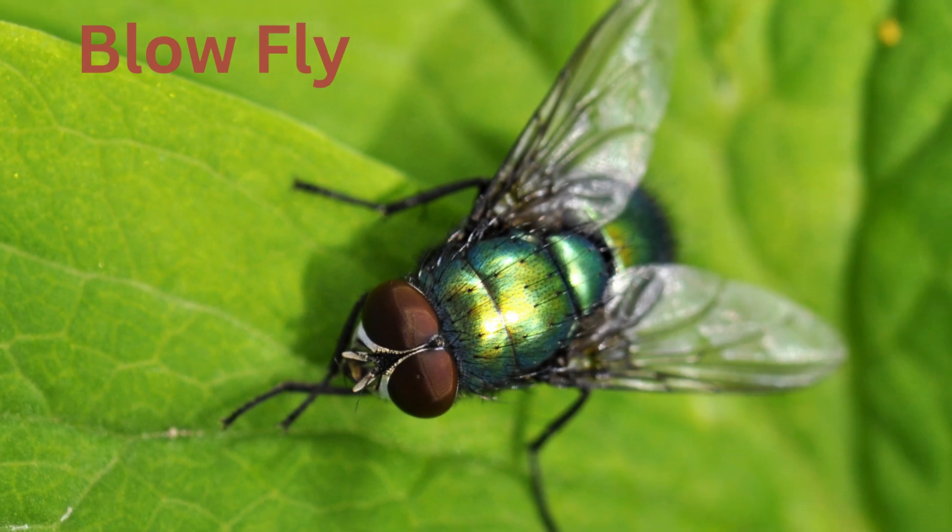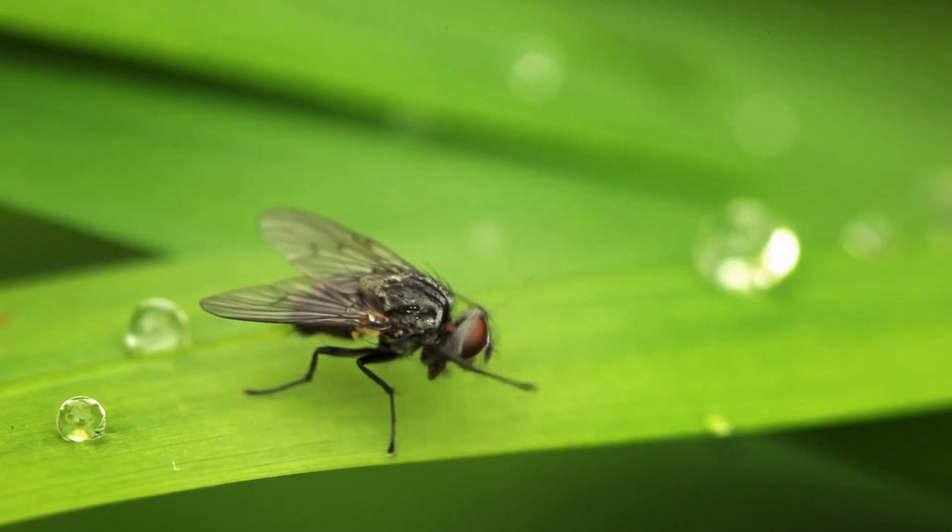Blow fly. Recognizable by their metallic blue, green, or black colors, these flies are often found near decomposing matter.